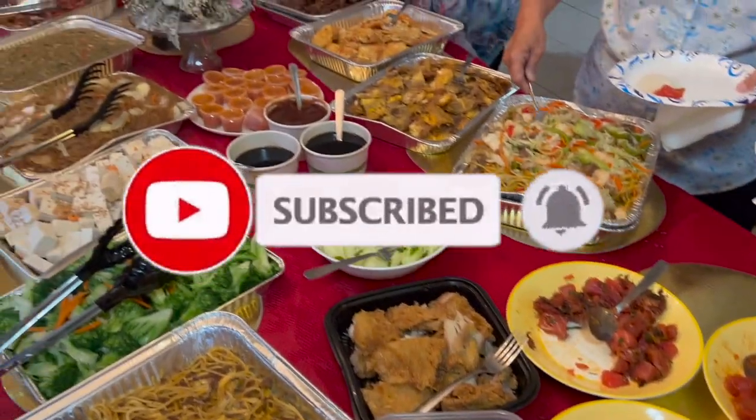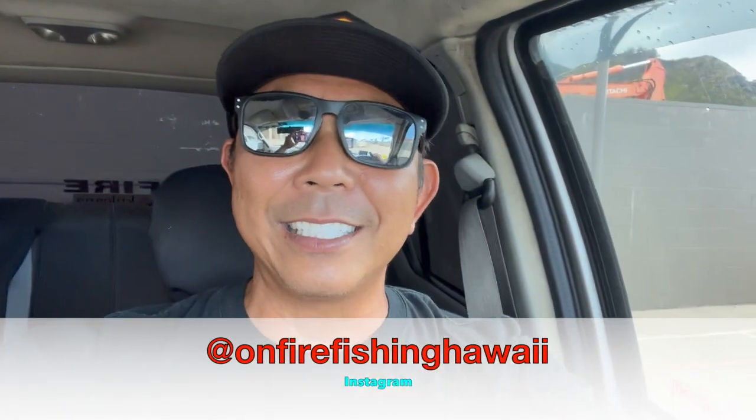Aloha guys, I hope you guys enjoyed this one. Make sure you guys leave a comment, and if you're not a subscriber, please like and subscribe. Thank you guys again for watching another episode of On Fire Fishing Hawaii. I truly love and appreciate every one of you guys. Follow my Instagram too — I put all kinds of daily things on there and I'll probably start selling stickers pretty soon. Until next time, make sure you guys take care of yourselves and take care of others. Catch you on the next one. Aloha guys!